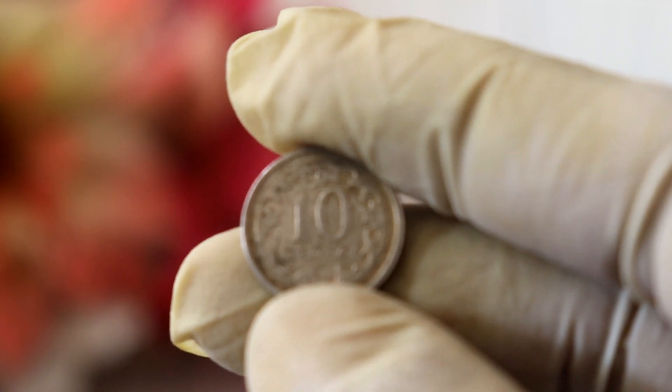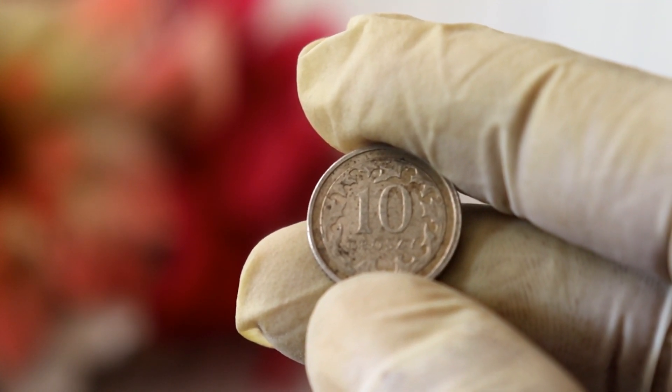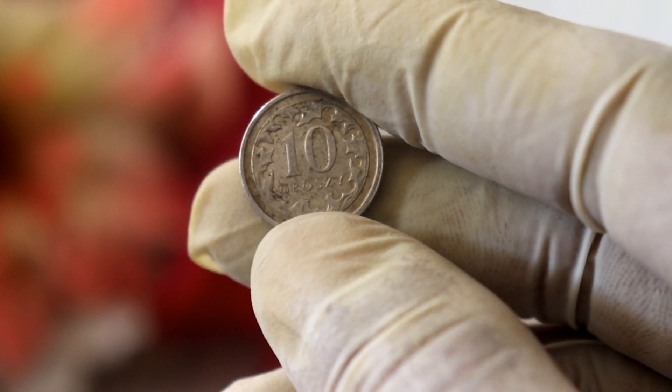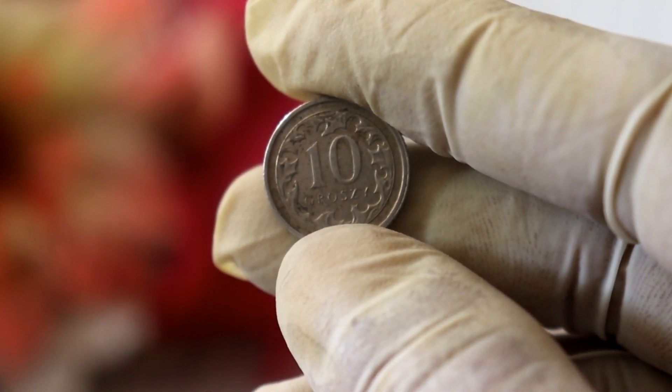Now, you might be wondering: what is the value of this coin? Is it worth more than its face value? Well, the answer can vary based on several factors. Let's explore them one by one.